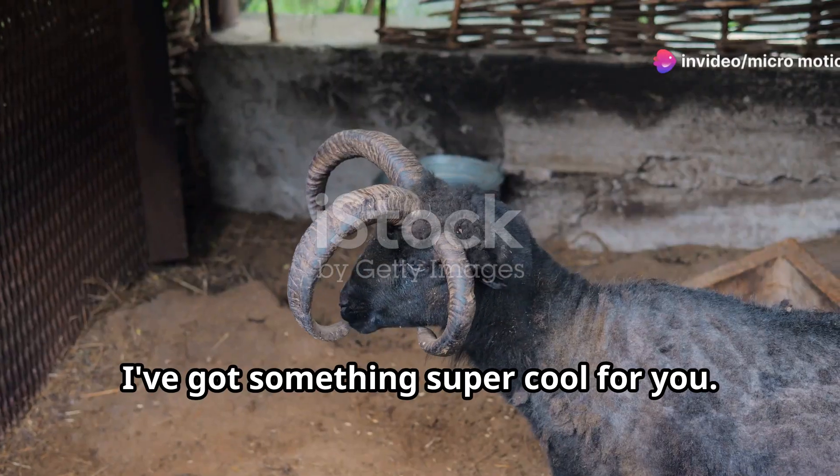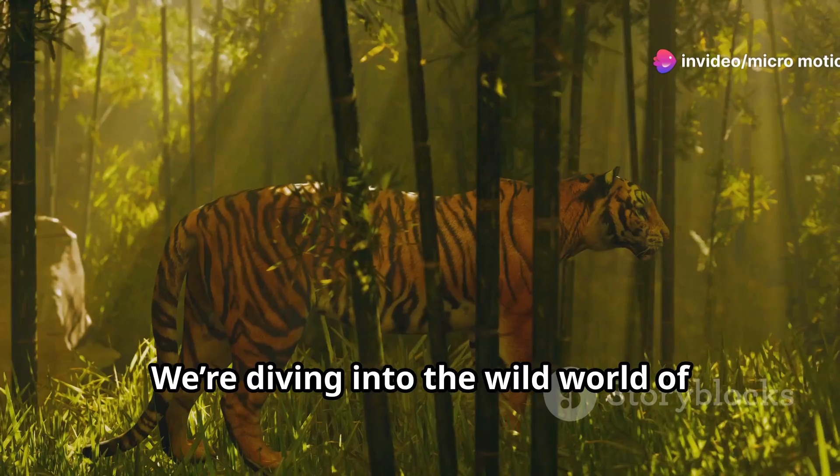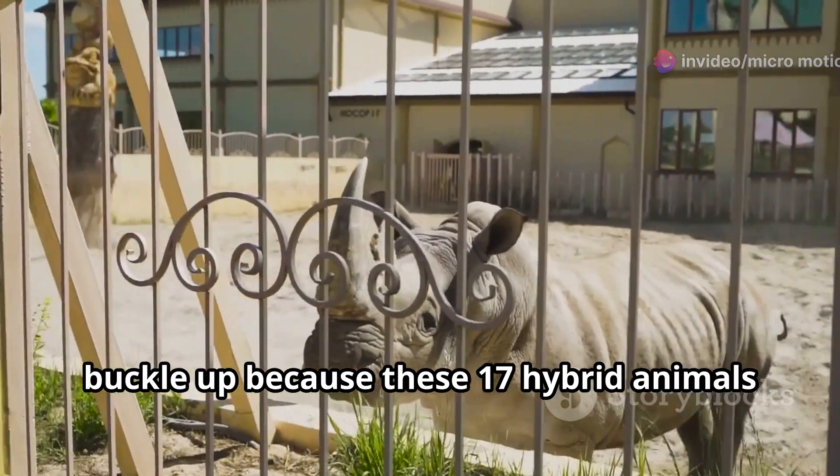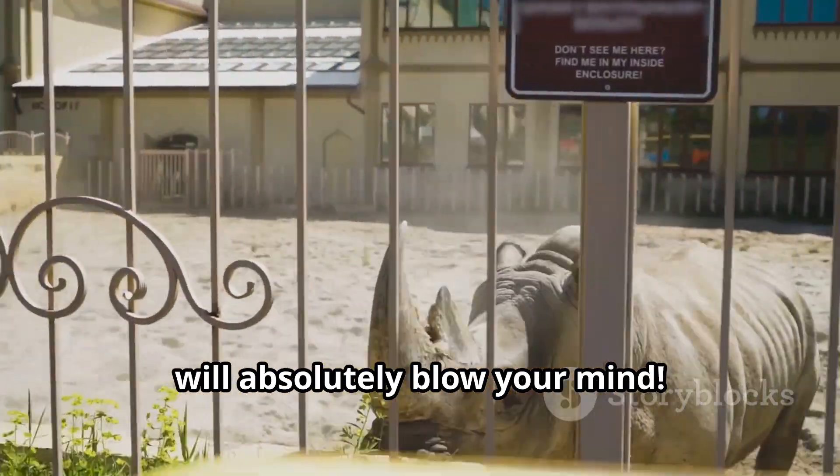Hey there, animal lovers. Today I've got something super cool for you. We're diving into the wild world of hybrid animals. Buckle up because these 17 hybrid animals will absolutely blow your mind.